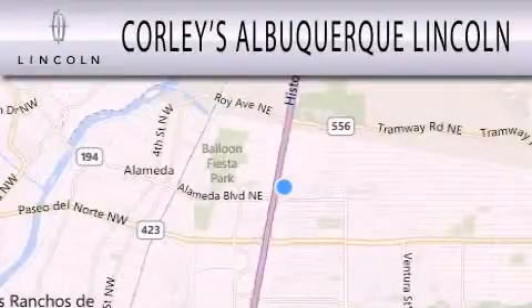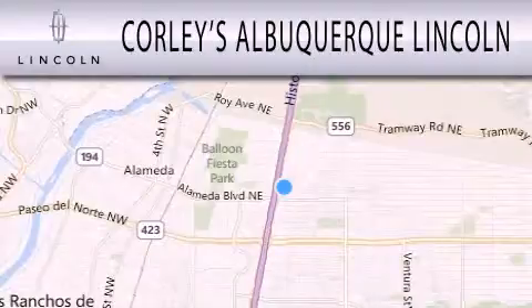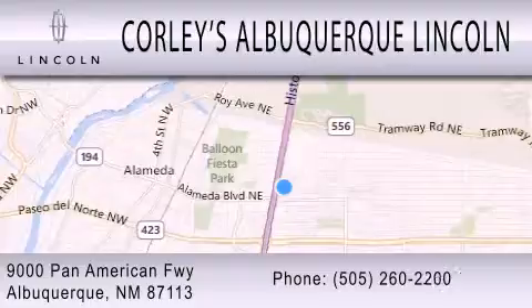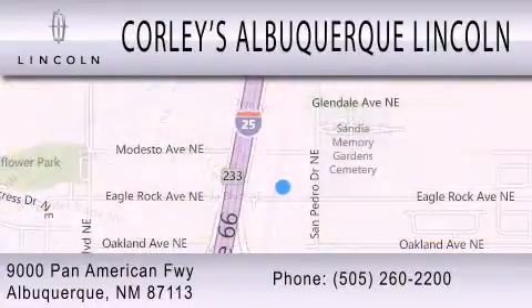Corley's Albuquerque Lincoln is dedicated to doing everything possible to ensure that the experience you have selecting your next vehicle is as pleasant as possible. We are located at 9000 Pan American Freeway in Albuquerque. Thank you.